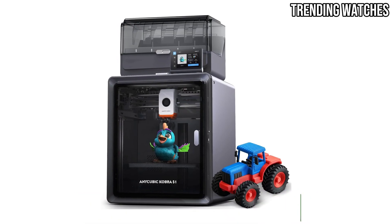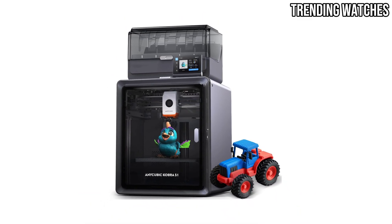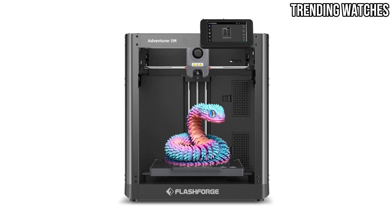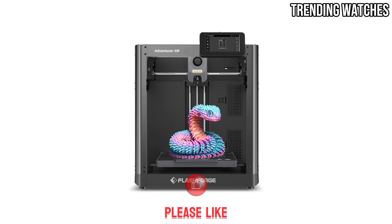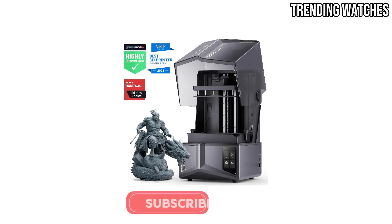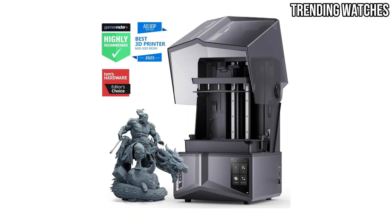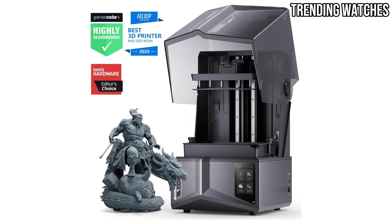Whether you're a seasoned maker or just starting your 3D printing journey, this video will help you find the perfect printer to meet your needs. Don't forget to like, comment, and subscribe for more insightful content and updates on the latest in 3D printing technology. Let's dive in.